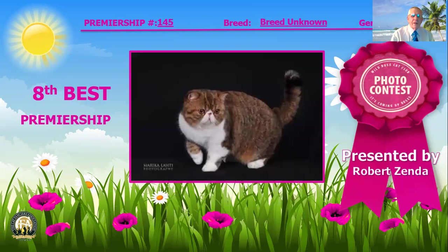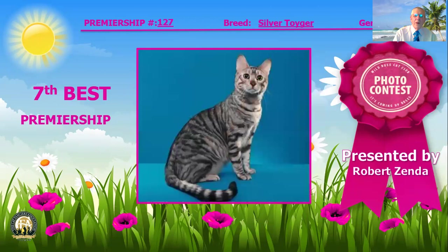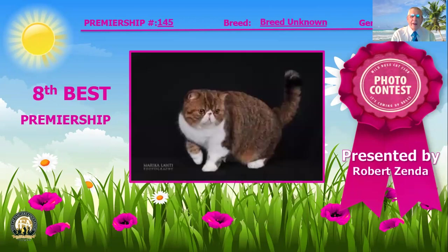Our eighth best cat is this Exotic — it says breed unknown, but there's definitely an Exotic. Round head with a short snub nose with gorgeous round eyes. Fabulous short, stocky body. Gorgeous coat and excellent coloration. He's our eighth best cat in Premiership.